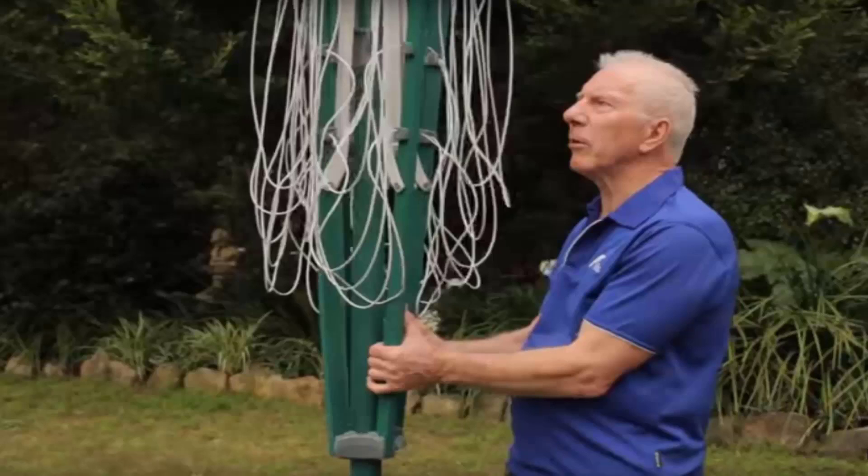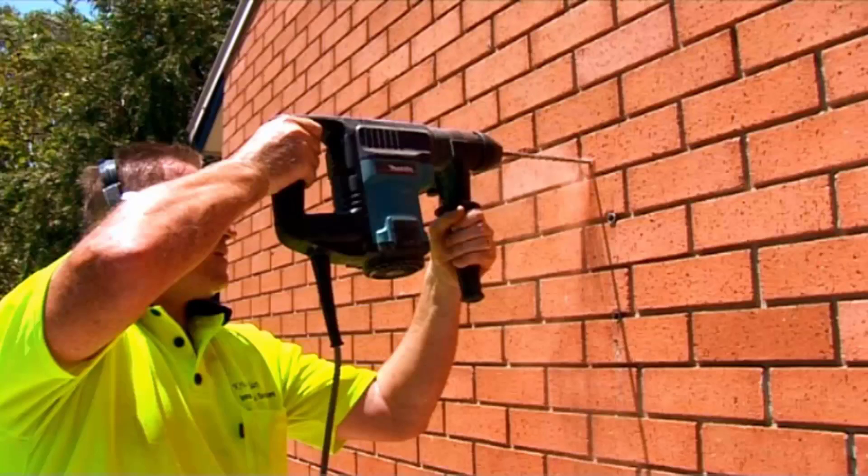If you need help installing your new clothesline, Lifestyle Clotheslines offers a full installation service around Australia. We have a team of highly qualified installers that can install all types of clotheslines, including folding rotary, fixed style, wall-mounted and retractable clotheslines. Our team can install your new clothesline, and if you have an old one that needs removing, we can take it away and dispose of it as well.